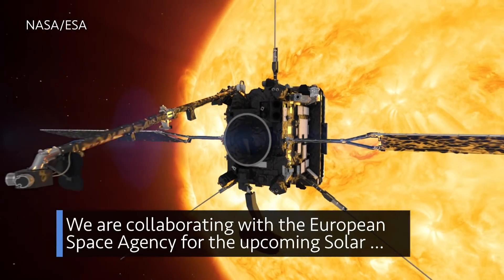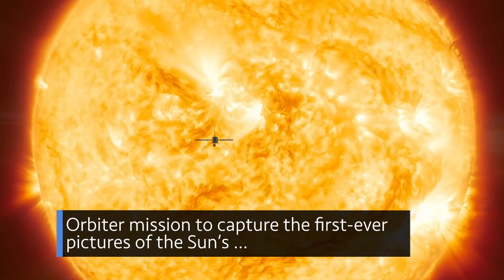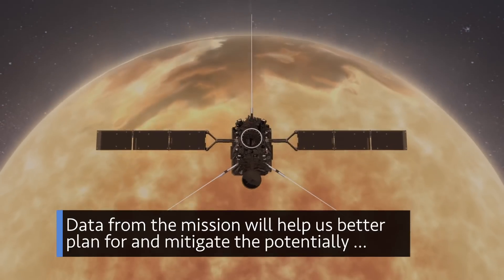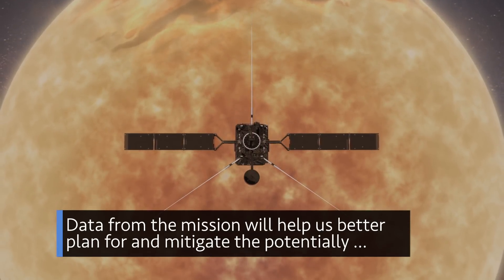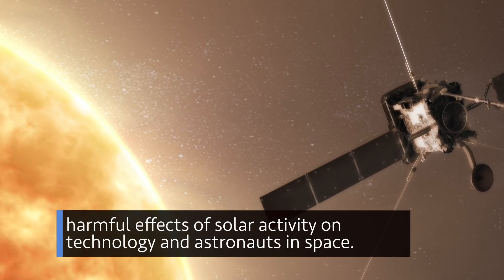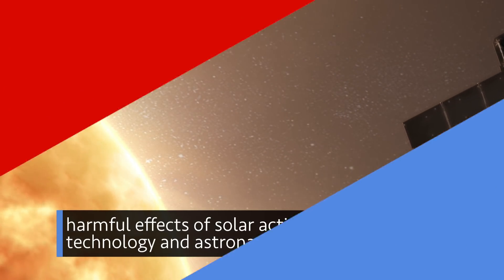We are collaborating with the European Space Agency for the upcoming Solar Orbiter mission to capture the first-ever pictures of the sun's north and south poles. Data from the mission will help us better plan for and mitigate the potentially harmful effects of solar activity on technology and astronauts in space.